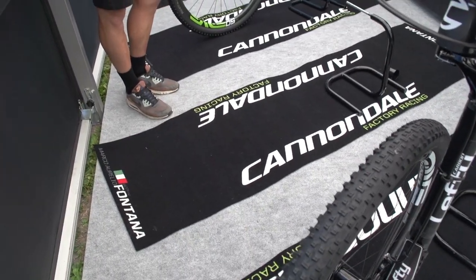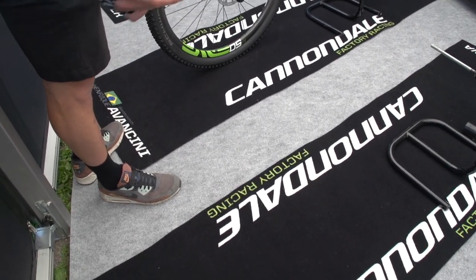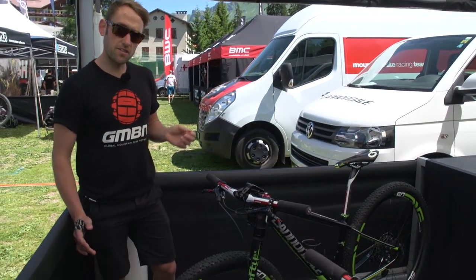Marco Fontana — he's out on the course right now doing some practice, so his bike hasn't been stolen, he's using it. So last but not least, we have the Australian rider, Anton Cooper.